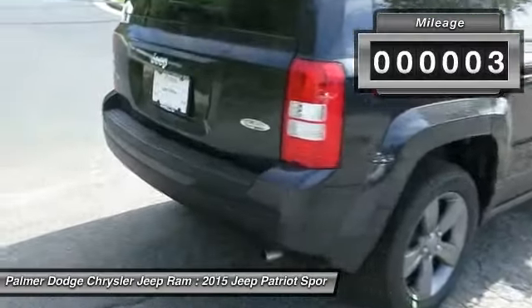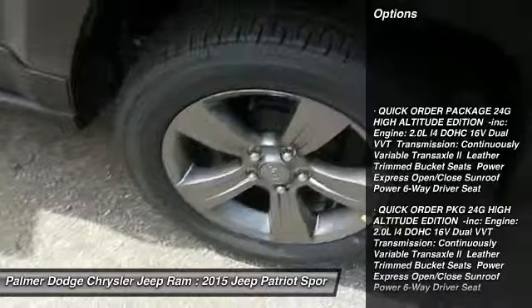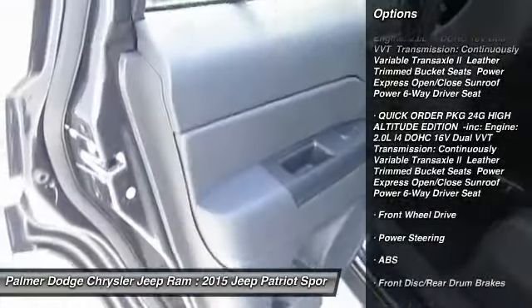Here are some of this vehicle's great options: traction control, anti-lock braking system, stability control, steering wheel audio controls.